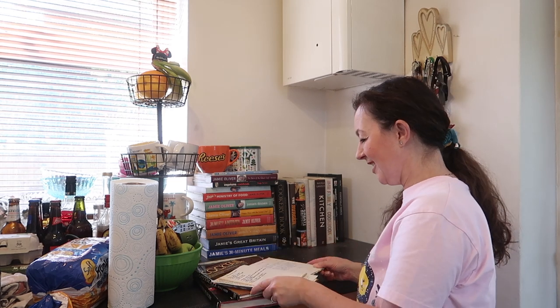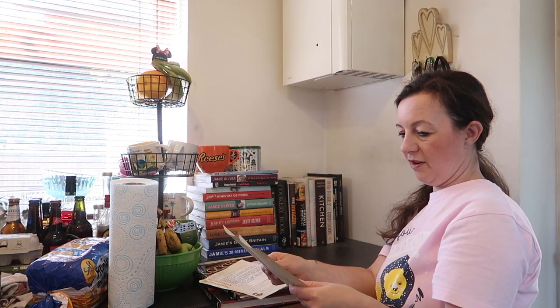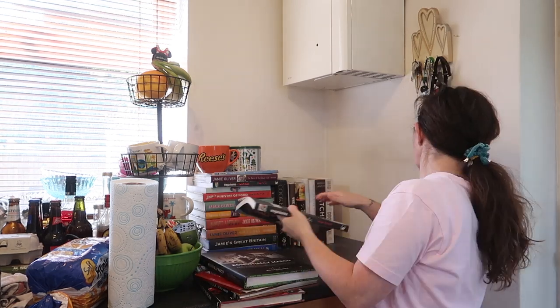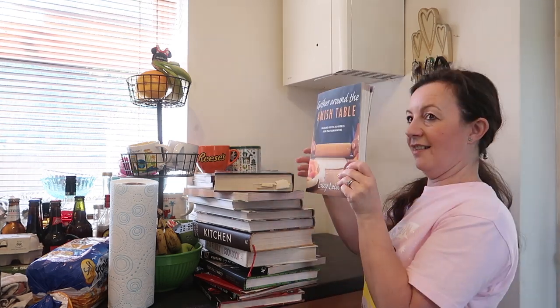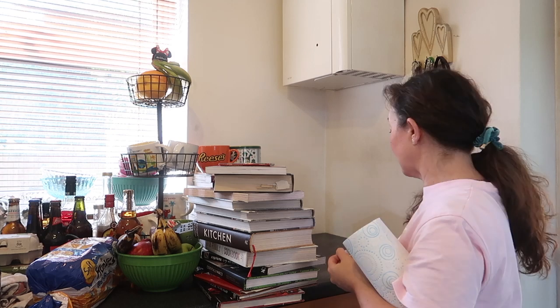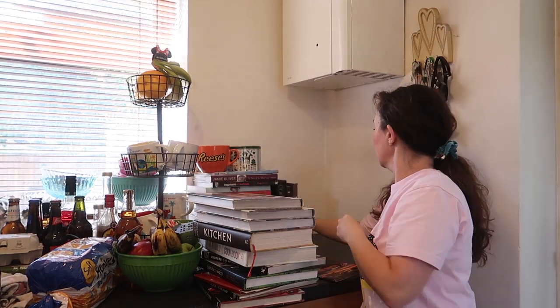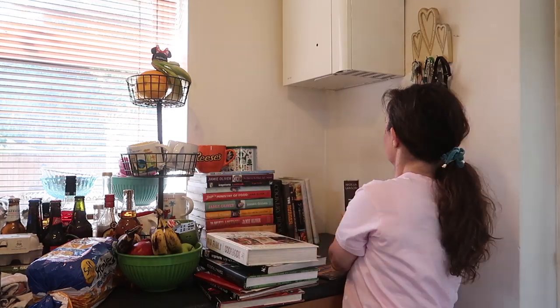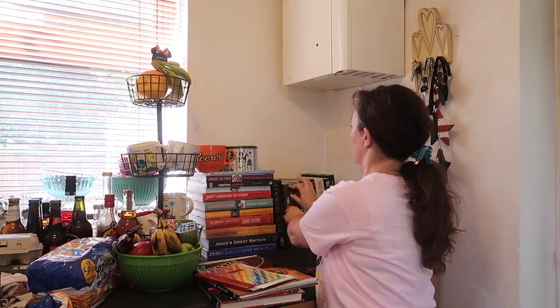I'm trying to go through things methodically to make it as easy as possible. I did find this recipe book that I started when I was about 13 years old — I'd been looking for it and thought I'd lost it, so I was really really pleased to find it. I've actually got a peanut butter recipe from school that I'd really been wanting to use. I think that's one of my favourite things about having a good declutter — finding things that you'd forgotten you had.